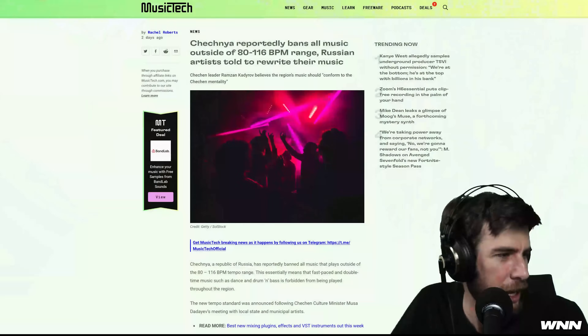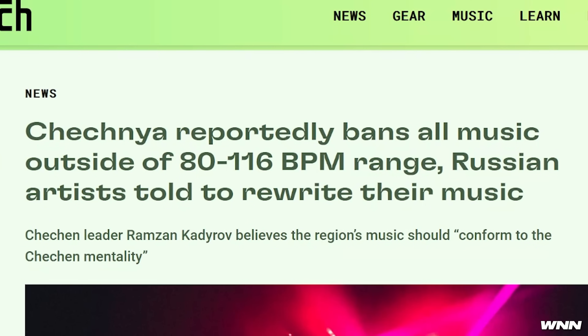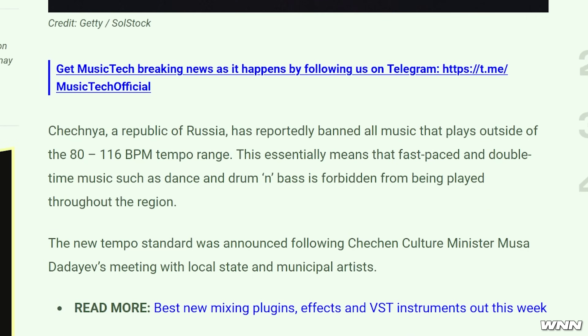This is coming to us from Music Tech. Russian artists are told to rewrite their music. Drum and bass is forbidden — it's so over. I think this includes funk also, which is basically where funk has taken off, drift funk in particular.